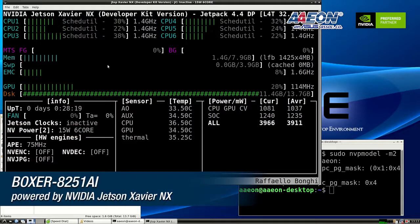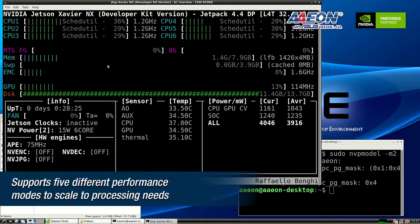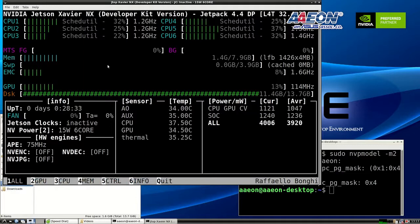This is one of the key benefits of the NVIDIA Jetson Xavier NX — the ability for users to select five different performance modes, controlling the number of active cores and system power. It provides more flexibility to customers.